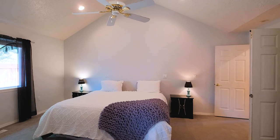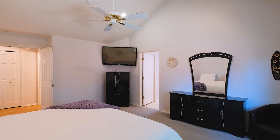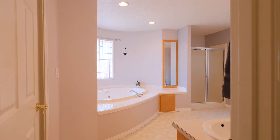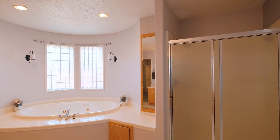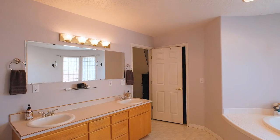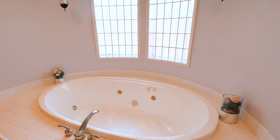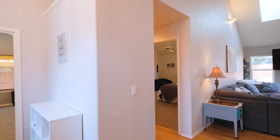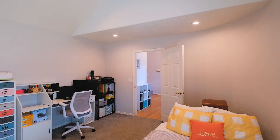Beautiful master suite on the main floor. Melt away the stress in the large spa tub. The office on the main floor can also serve as a guest room.